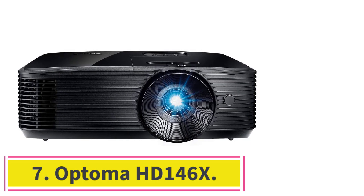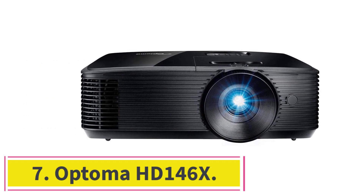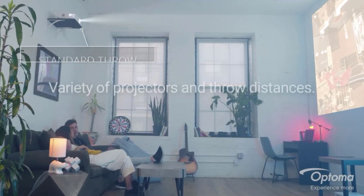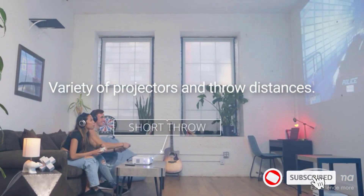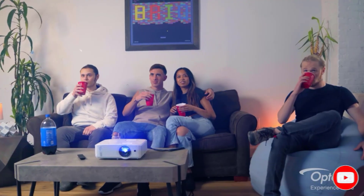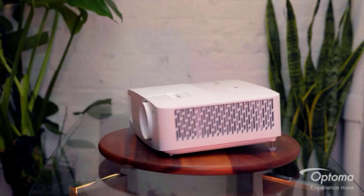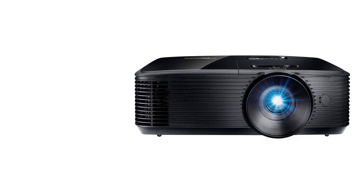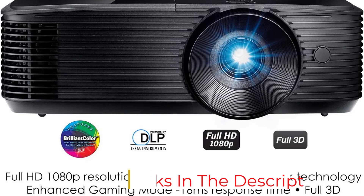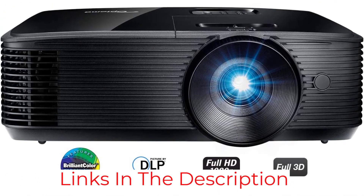Number 7: Optoma HD146X. We love playing games on big screens, which is why we chose this gaming projector for home. After using it, we fell in love with its performance, especially in terms of gaming. You get an enhanced gaming mode with 16 milliseconds quick response time, even while playing heavy games. The projector comes with a combination of 1080p native resolution and 3,600 lumens of brightness, so you will not face any issues with resolution or brightness. Additionally, the game display mode with an RYGCWV color wheel adds a great touch.